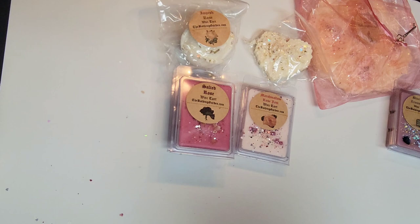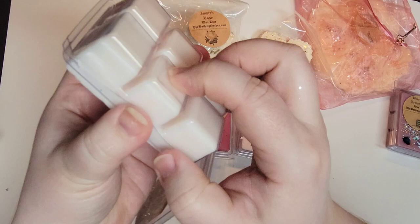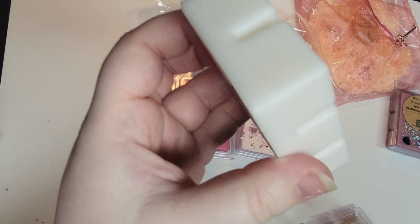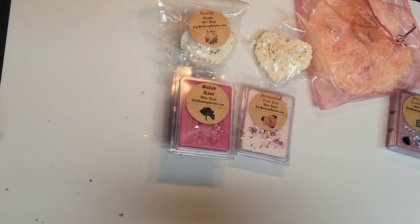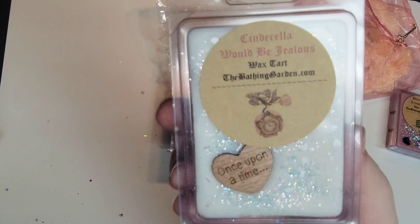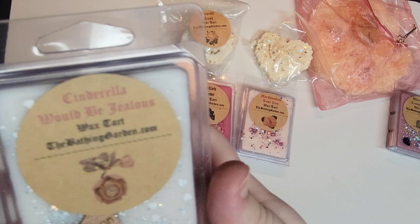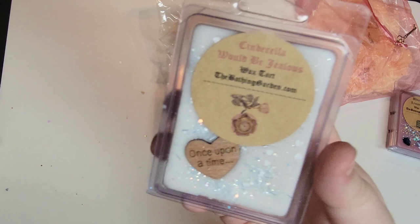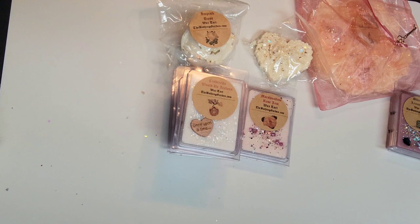This next one is Cinderella Would Be Jealous — so cute, it says 'once upon a time' in the heart. The scent notes are almond cakes, marzipan, and vanilla icing. This one has a little bit of plastic clamshell smell to me, so it's hard to smell through that, but I do get the almond note. Usually that plastic clamshell smell goes away once you melt it — it's just something that happens periodically and it doesn't generally transfer to the wax when melted.